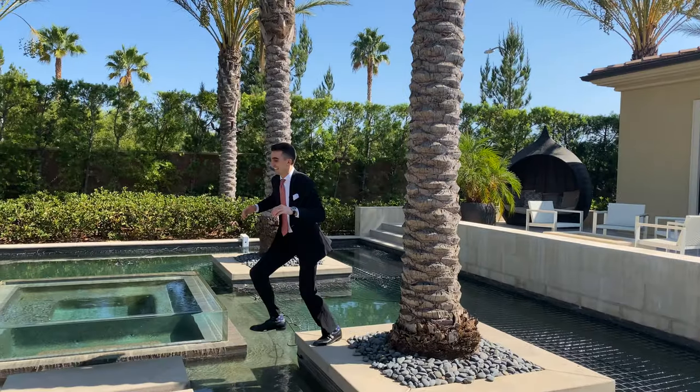What's up everybody? I'm Sean, your luxury real estate aficionado, and today I'm going to take you on a tour of this newly constructed estate in Los Angeles, more specifically in the exclusive gated community of Canyon Oaks in the San Fernando Valley.